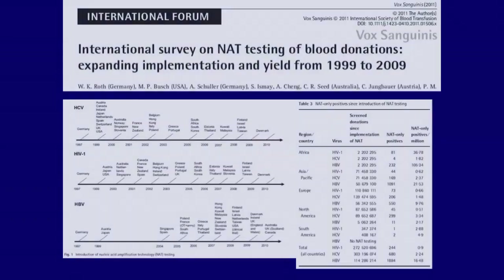In diagnostic settings as well as in blood screening there has been a progressive effort to close the HIV window period. Throughout the world, beginning in 1999, blood banks have introduced nucleic acid testing in addition to antibody testing in order to close that window period.